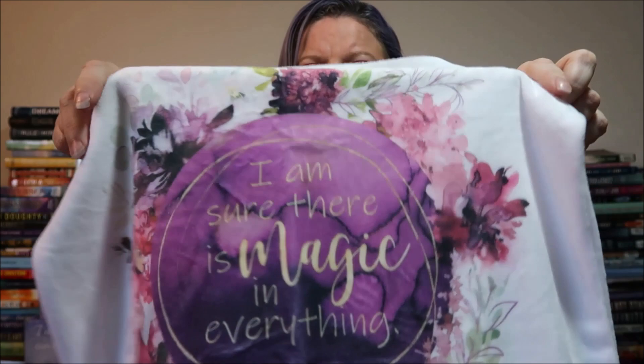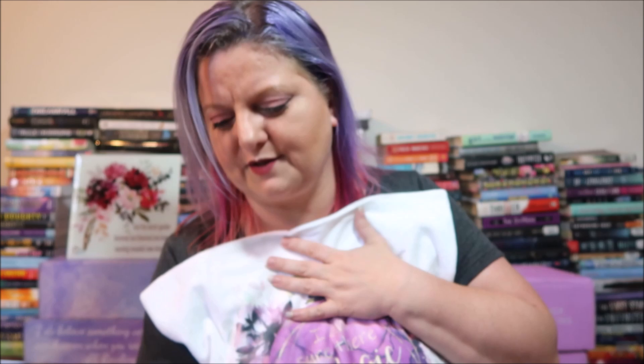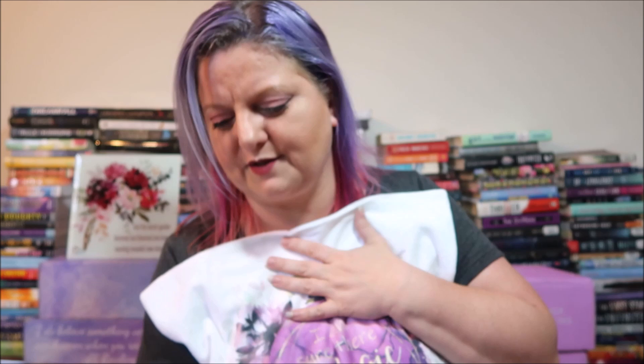Next we have a little package — it's super soft. It's a pillowcase that says 'I am sure there is magic in everything.' The material is incredibly soft — the tag just says 'extra soft and cuddly for your enjoyment' — it feels like those really soft blankets.